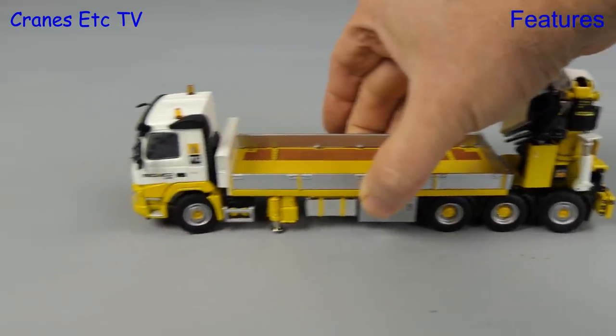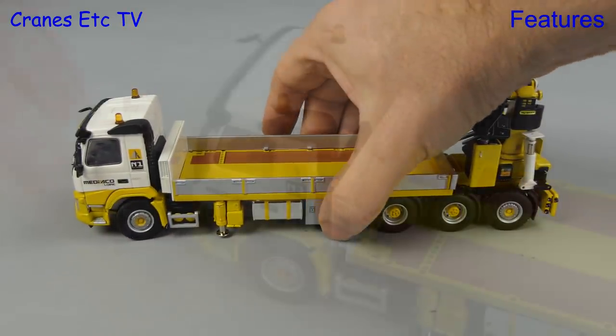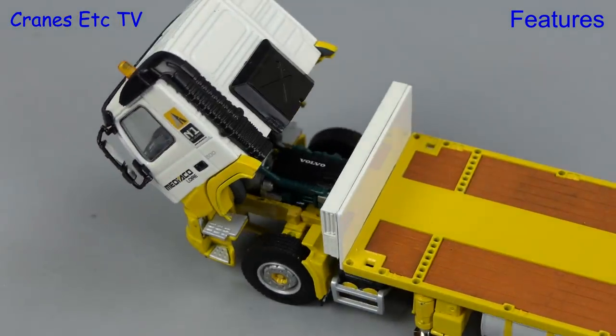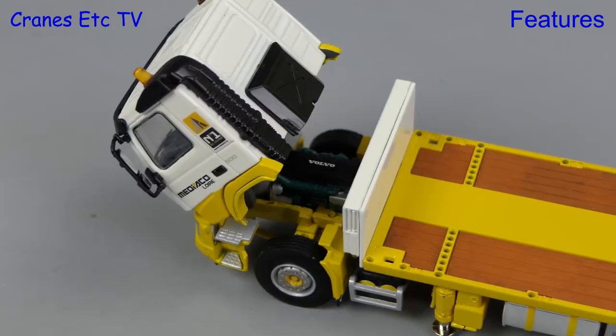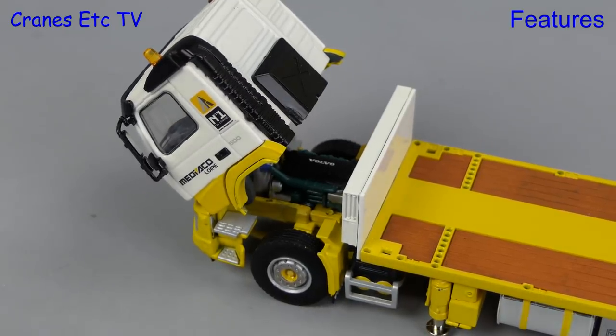Moving to the front we can check the tilting cab, and on this model it works well because it will pose in a tilted position and you can clearly see the detailed Volvo engine which sits underneath.